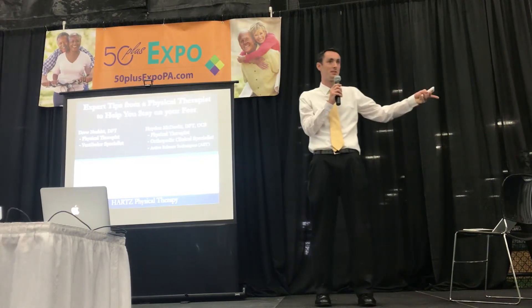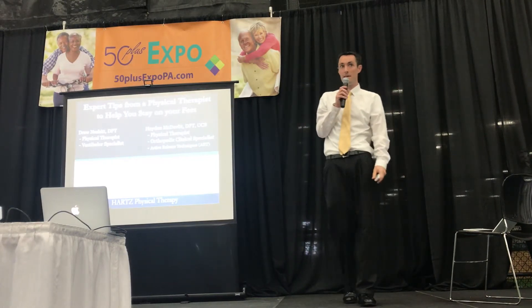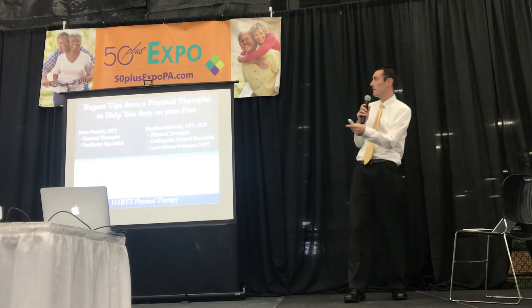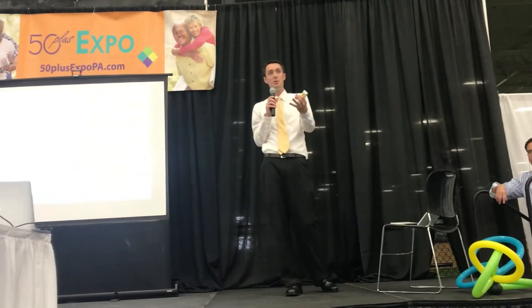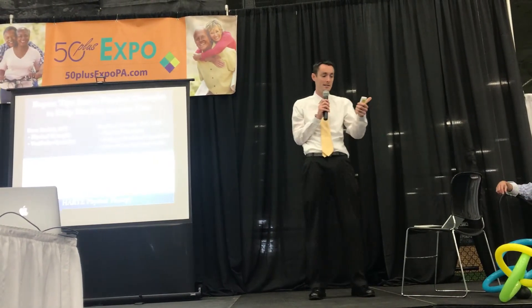My name is Drew. Hayden's going to jump in in just a little bit. We're going to talk very briefly today about our balance system and specifically how you guys can utilize it to maintain your balance and reduce falls.